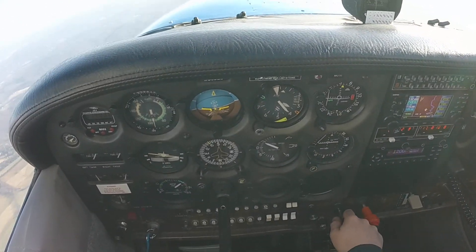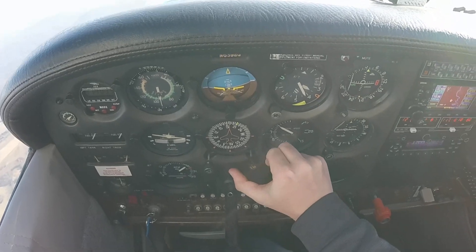Cutlass one nine Victor, runway one two, taxi via Bravo. One two, taxi via Bravo, taxi via one nine Victor.